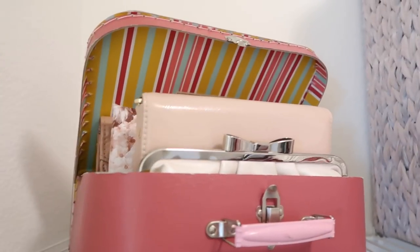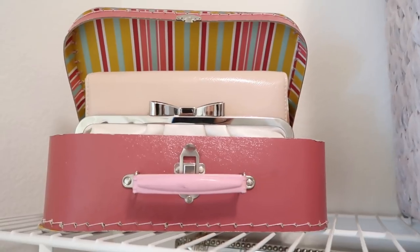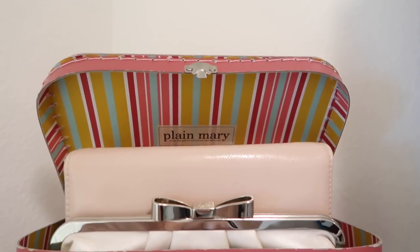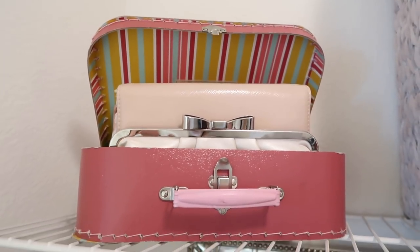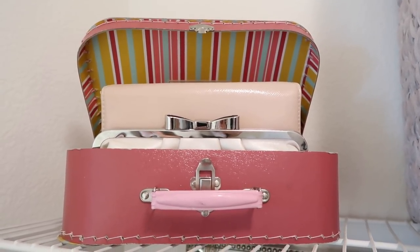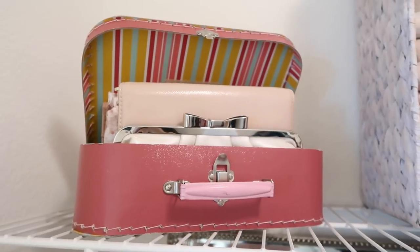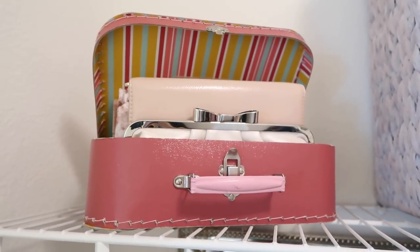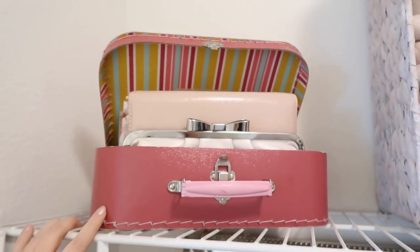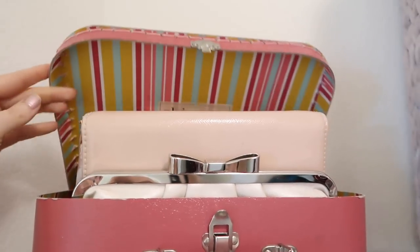Up on top I wanted something that could house all of my clutches and also just be pretty to look at. This is one of my favorite little mementos from Ayla's baby shower — it came with a plain Mary set, a changing pad and a play mat, and this box came with it. I've always loved vintage-style suitcases, and that's what this reminded me of. It's not very sturdy — it's made of cardboard — but it's cute, so that's what I'm using to contain all of my clutches.